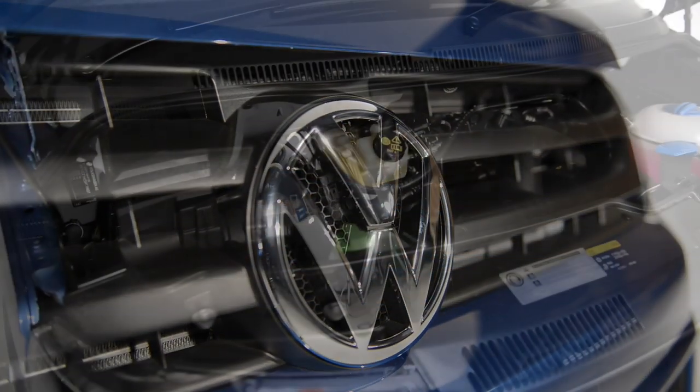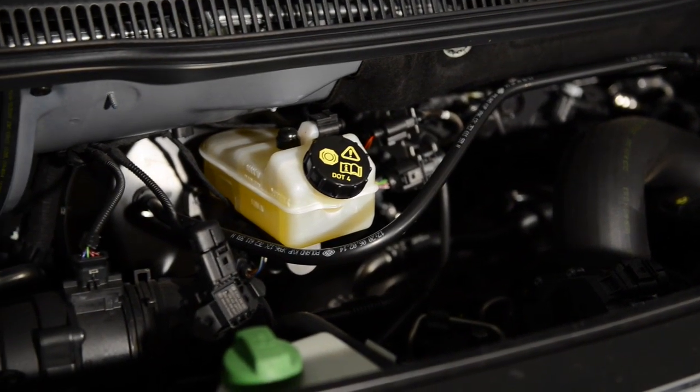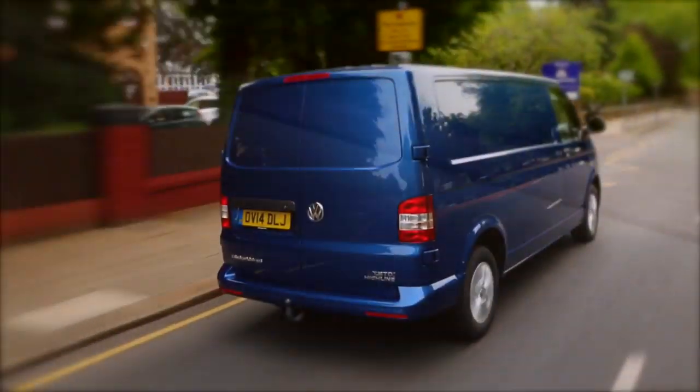There is a broad range of engines from a super fuel efficient 84PS 2.0L turbo diesel to our range topping 180PS twin turbo 2.0L bi-turbo with plenty of power and torque for heavy loads.